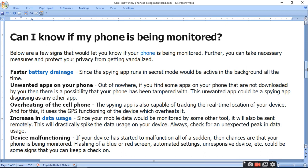Second, unwanted apps on your phone. Out of nowhere, if you find some apps on your phone that were not downloaded by you, then there is a possibility that your phone has been tampered with. These unwanted apps could be spy apps or disguised as any other app.